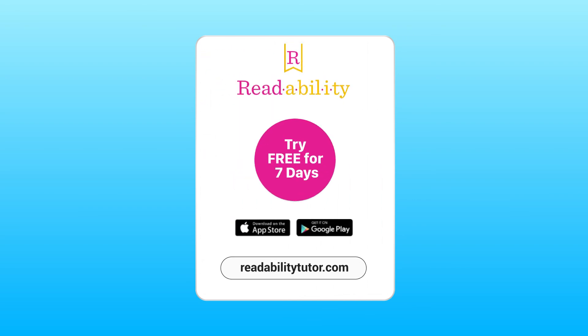Be the best parent and sign up for a free trial today to dramatically improve your child's reading skills in as little as 90 days.